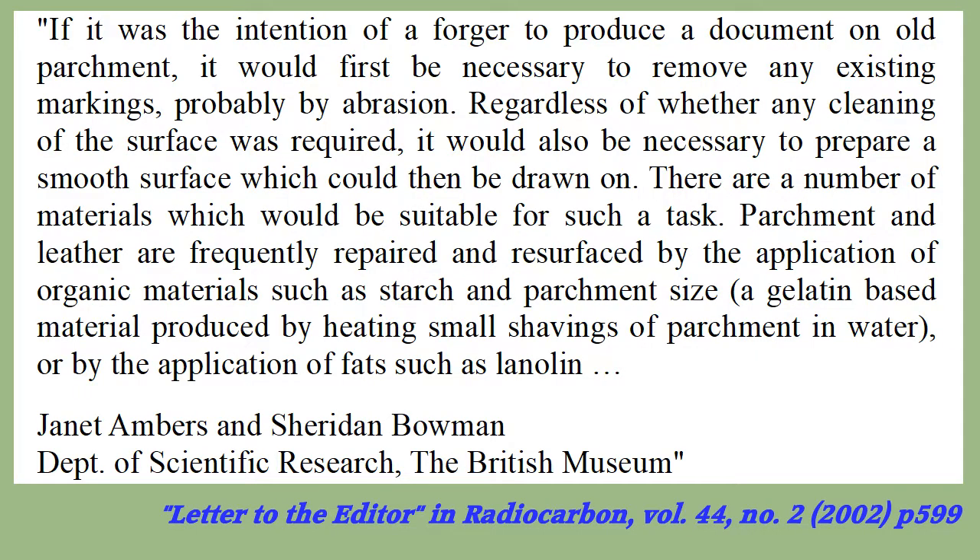The parchment reinforcement explanation was not my idea — it was mentioned as a common practice by other British Museum scientists as soon as the report of the 1995 dating was published in 2002. Repeated failures to pay attention to advice from British Museum specialists have been something of a theme in the Vinland map saga, perhaps related to its function as a Schrodinger's MacGuffin.